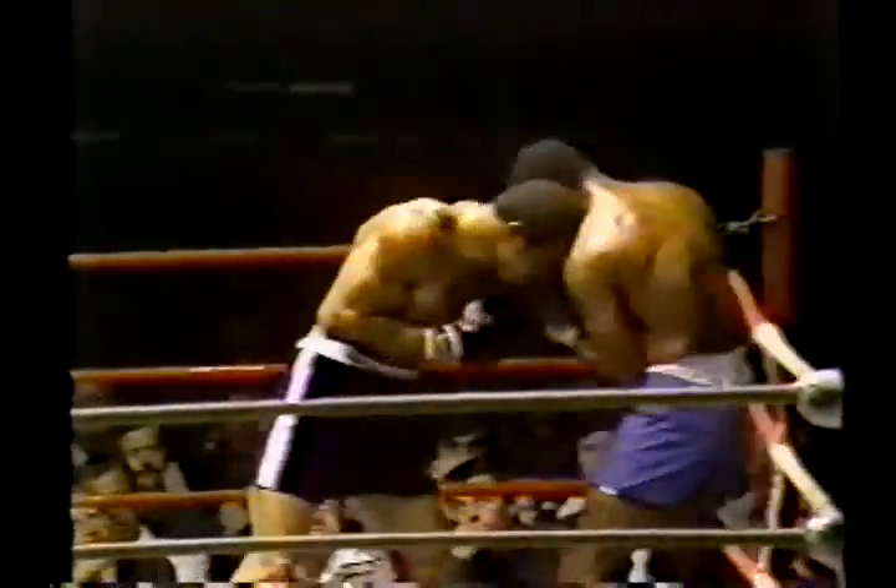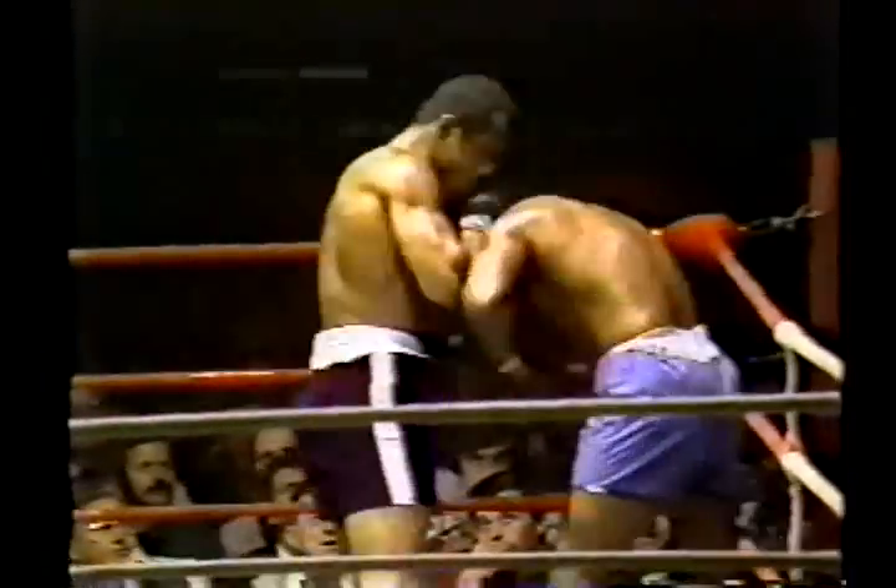Toe to toe. Garcia getting Norton off, and Norton is back in again. These two haven't stopped. Right hand by Garcia underneath. Remarkable the shots that Kenny Norton is catching, and he's taking them well. This kid Garcia can really punch. That first right hand he laid in, I thought, was pay dirt.